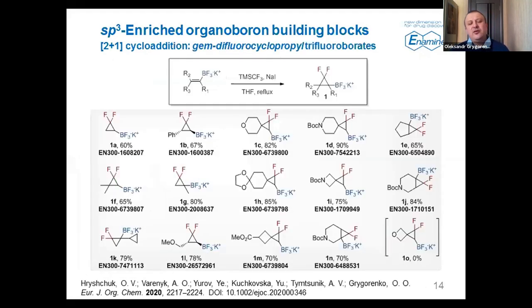We also applied our difluorocyclopropanation approach to trifluoroborates, and it was found that it works perfectly well there too. We obtained a series of difluorocyclopropane-containing building blocks, showing very good functional group compatibility — with the exception of one or a few groups; for example, an oxetane was not stable under reaction conditions. This was published last year in the European Journal of Organic Chemistry.